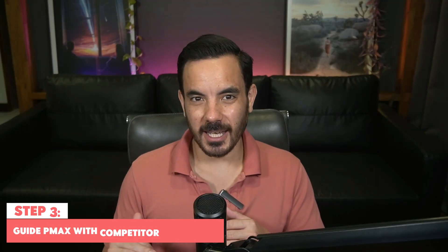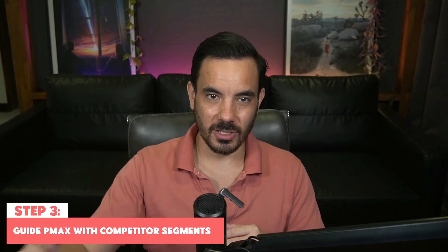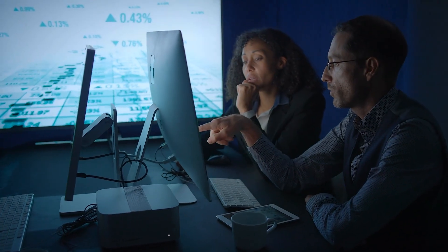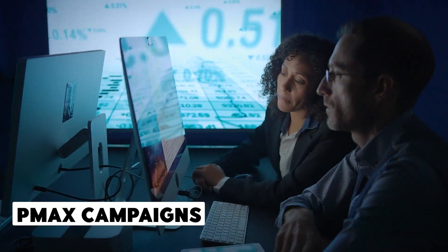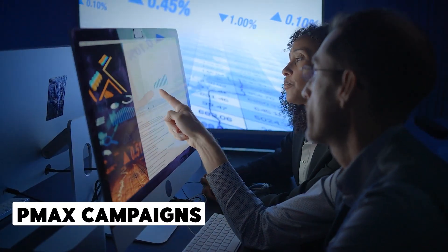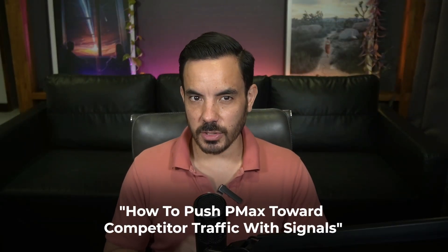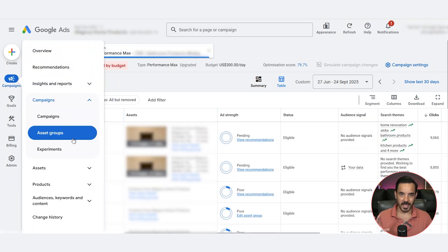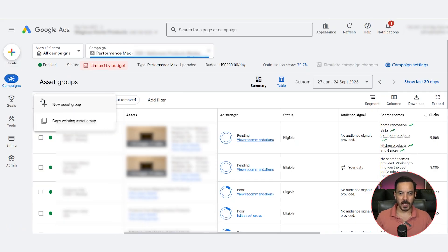You've seen how a dedicated search campaign can let you directly capture competitor traffic with precise keywords. But what if you wanted to expand beyond search and let Google's AI help you find even more of your competitors' customers? That's where Performance Max can potentially come in. Most e-commerce brands are already running PMax campaigns, but very few of them are guiding them with the right signals. Here's how to use signals to push PMax towards competitor traffic. From the campaign screen, click into your PMax campaign, and on the left sidebar check that you are viewing the asset groups section. Click the plus button and create a new asset group.